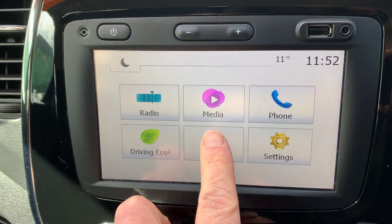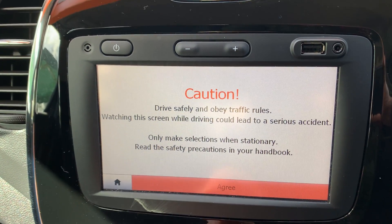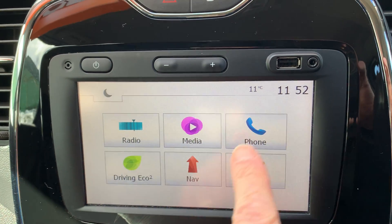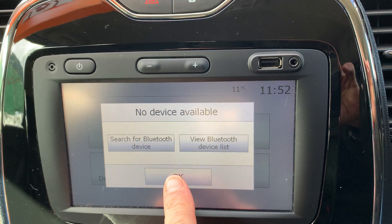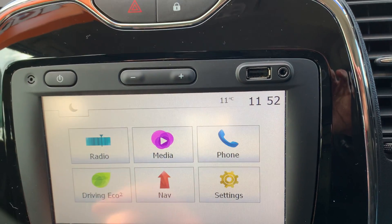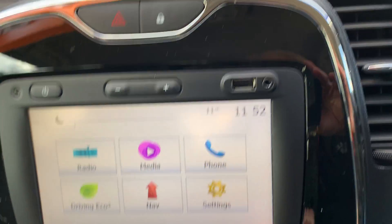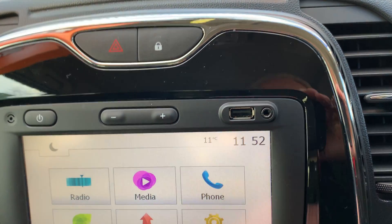This is your full nav system — it's all there. Bluetooth, all there. And DAB radio. Nice eco driving system. There's your normal full settings etc. And you've got USB in and AUX in as well.